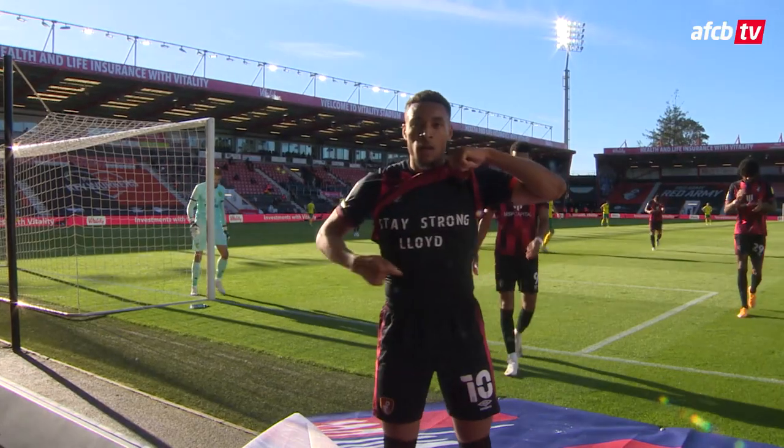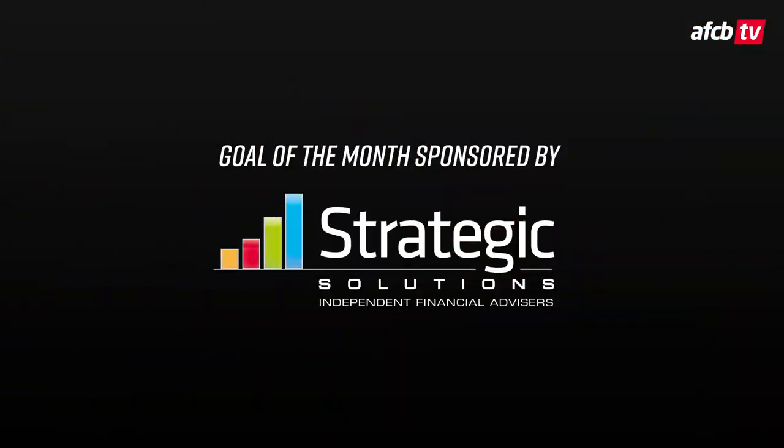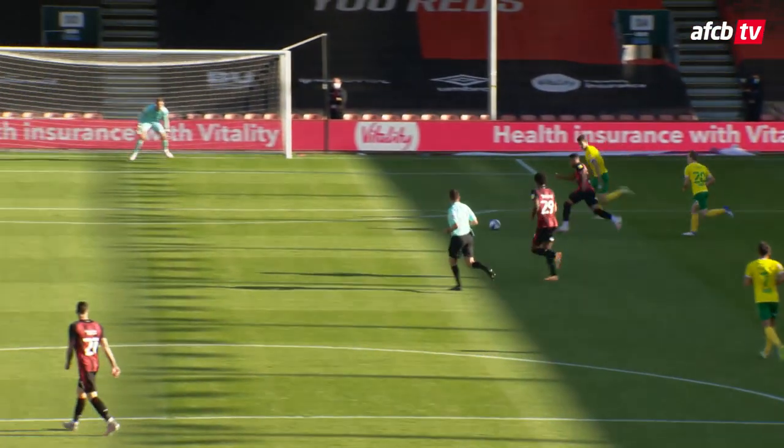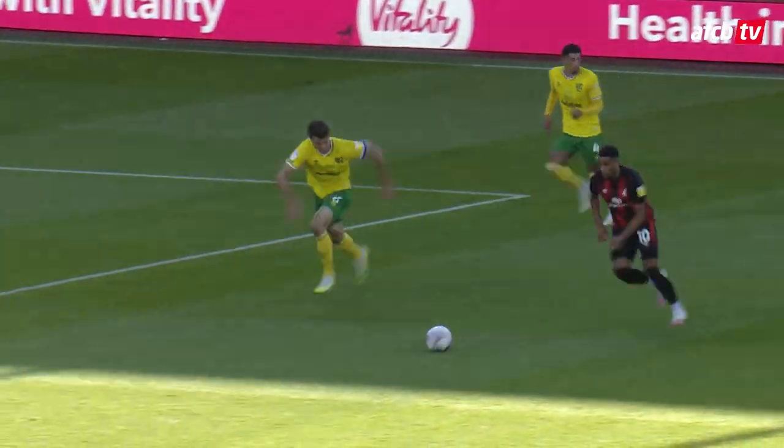Individual brilliance again from Arnaud Danjuma for the second game in a row here at the Vitality. A majestic turn, a fire with his left foot, and with 10 minutes to go until halftime, Bournemouth have it edged in front against Norwich City, 1-0. The goal scored for Bournemouth, number 10, Arnaud Danjuma.